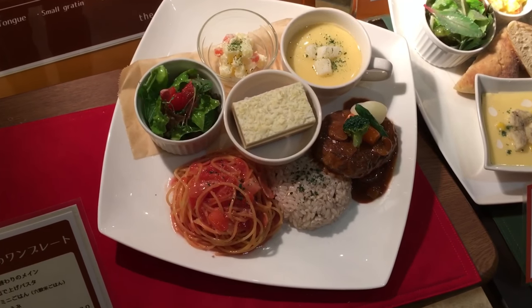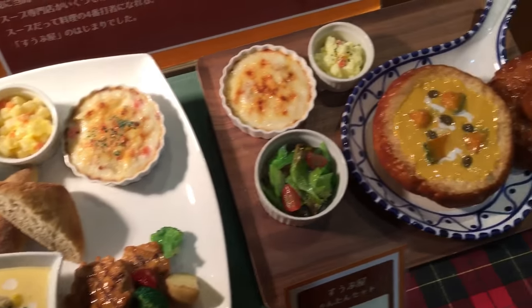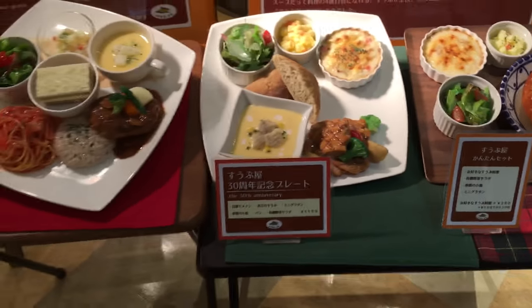Japanese also love western food, but they localize it into something called yoshoku. Here are the food models of our food — they always look so real. To me, I associate yoshoku as more Japanese than western.